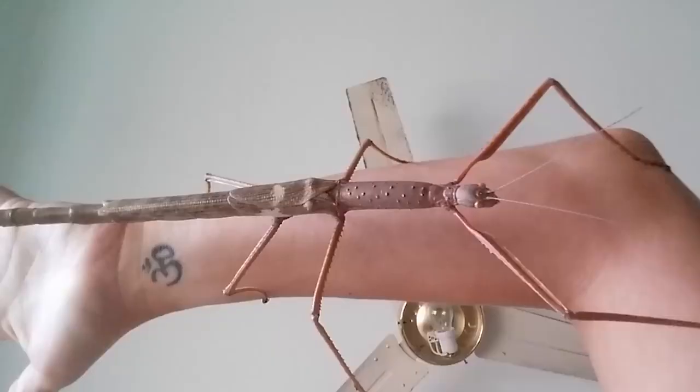Number 7 are Giant Stick Bugs. You know those things you sometimes find on trees — you go to pick it up thinking it's a stick and then it starts moving and it scares the hell out of you? Well these things are like 2 feet long, and I don't think you want your dog playing fetch with one of these sticks.